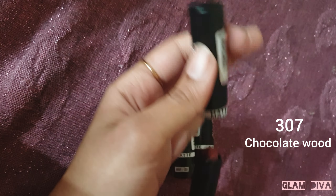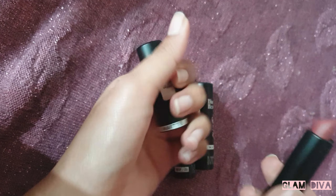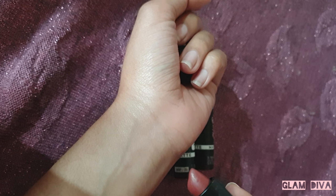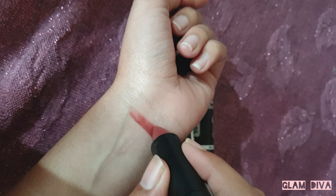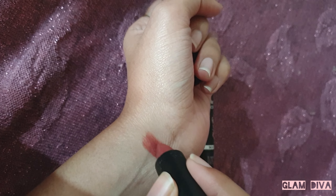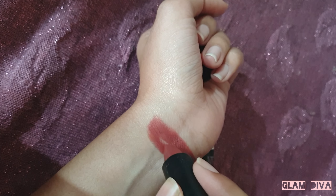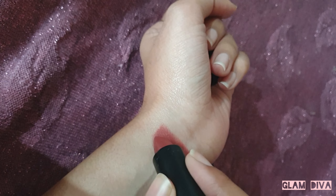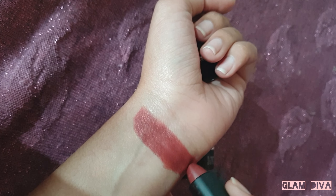The first shade is Chocolate Mood, and it is a very beautiful shade — a maroonish brown type that will look good on every skin tone. For deeper skin tones especially, this is a very beautiful nude shade. The formula is soft matte, it applies well, and it's comfortable too — it won't dry your lips.